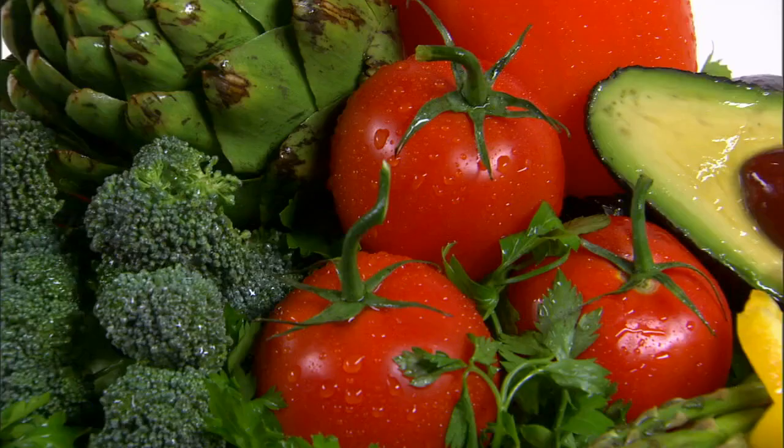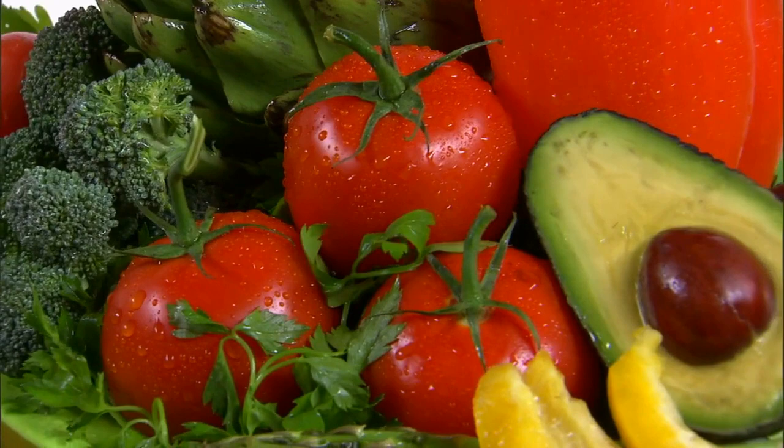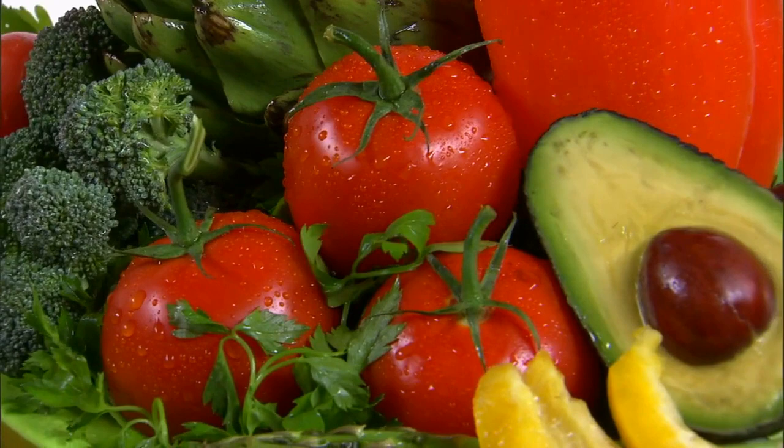Researchers are claiming that this milk could be a complete food, because not only does it have protein, but it also has a good amount of fat and carbohydrates. Although this milk is high in fats, fats are still important for our health.